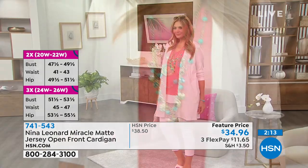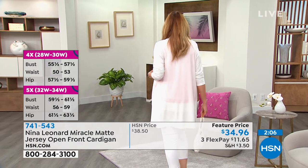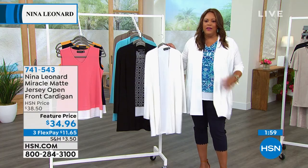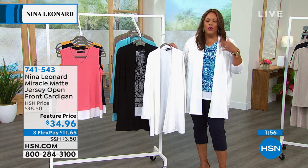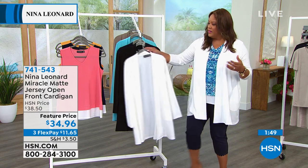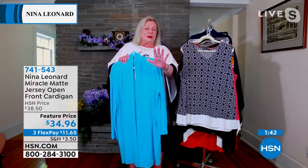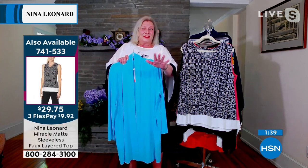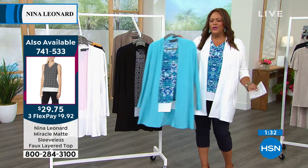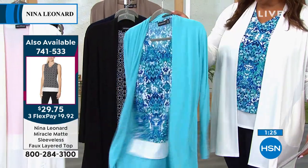Only 175 left in ivory — extra small and large already gone. Go true to size. Debbie has it on in the 1X. You can go up or down one size since it's so stretchy. For the sea glass: 100 left, extra small, small, and large gone. You need to be in the ordering process for ivory and sea glass. When you walk into the restaurant or work or post office and it's cold, just throw this on and you look put together — wear it to work, wherever you are, even just walking the dog in the morning. If you get cold easily, you need this in your life. Item number 741-543.